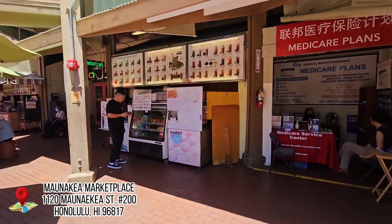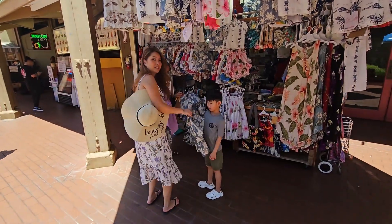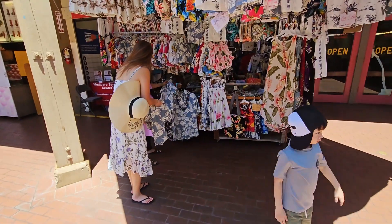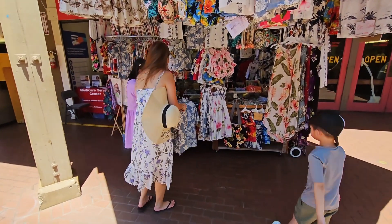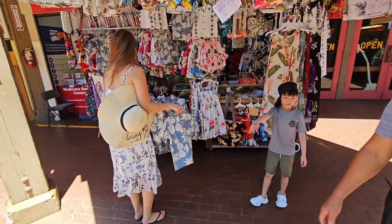As we were walking around, we saw this really cute shop that was selling local Hawaiian outfits for kids and adults. Our son actually picked out his own outfit right there. We bought another dress that was really cute for our niece. Please support the local vendors if you can.